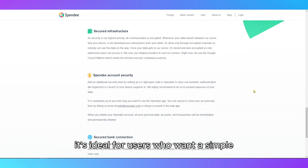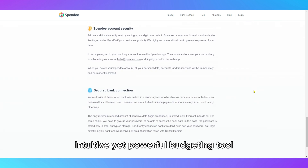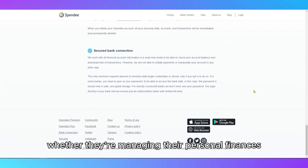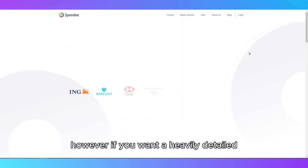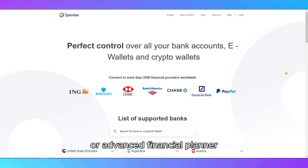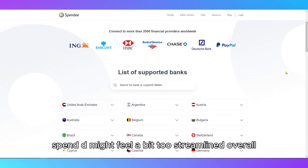It's ideal for users who want a simple, intuitive, yet powerful budgeting tool, whether they're managing their personal finances or coordinating a budget with family members. However, if you want a heavily detailed or advanced financial planner, Spendee might feel a bit too streamlined.